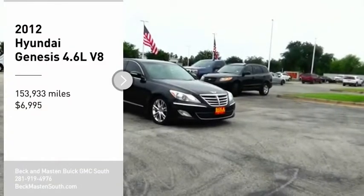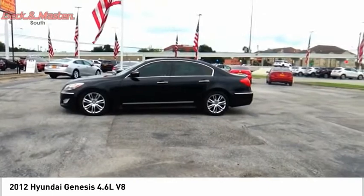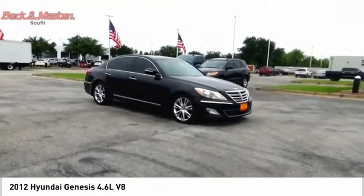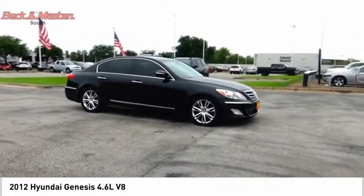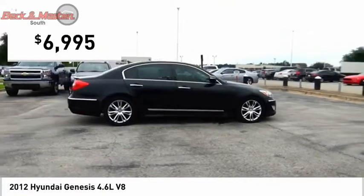Take a ride in the 2012 Genesis. It wasn't named 2009 North American Car of the Year for nothing. Genesis combines luxury, performance, and engineering for one powerful and memorable driving experience, and is priced below $10,000.